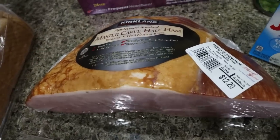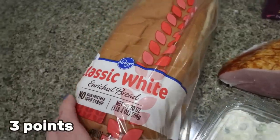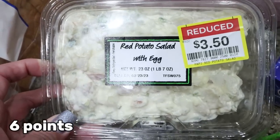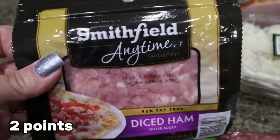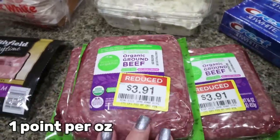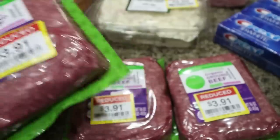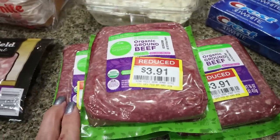I also got a loaf of white bread for Troy — he was completely out. This is his favorite red potato salad from Kroger, on sale for $3.50, which he can have as a side with his lunches. I got the Smithfield anytime diced ham for a recipe. And I found a great meat deal at Fry's: their 93% organic ground beef was only $3.91 a pound, normally $8 — less than half off. They had three pounds so I picked up all three.